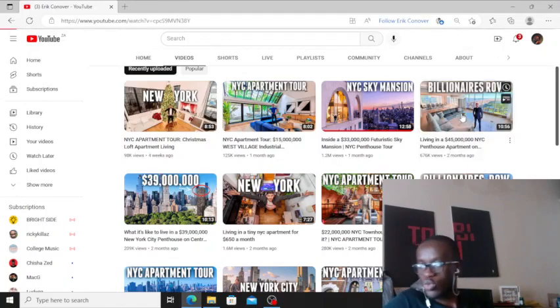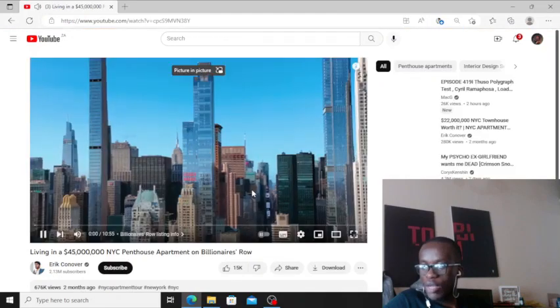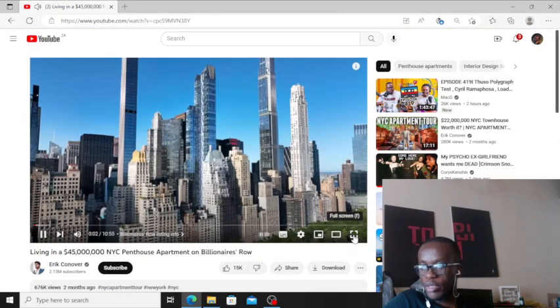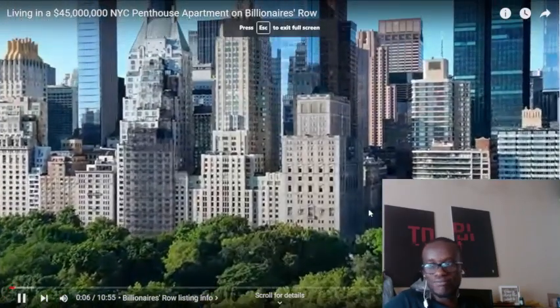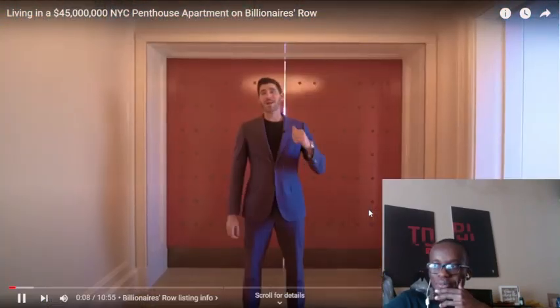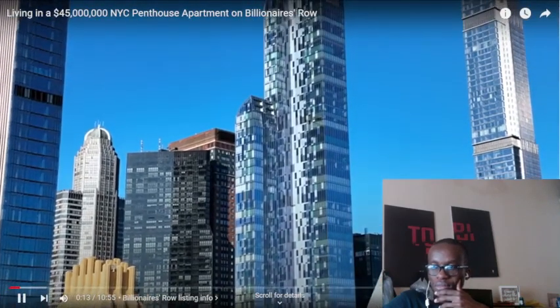Penthouse! Let's go to this one. Living in a $45 million NYC penthouse apartment. We all see these super tall, slender skyscrapers on Billionaire's Row. Love them or hate them, they have defined the skyline of New York City forever. And what's behind this door is, in my opinion, one of the most spectacular penthouses on Billionaire's Row.